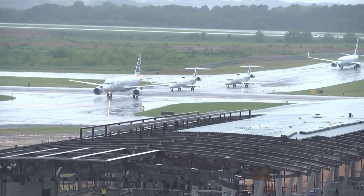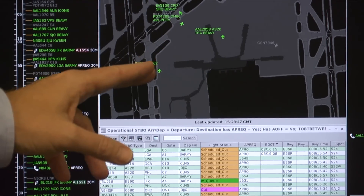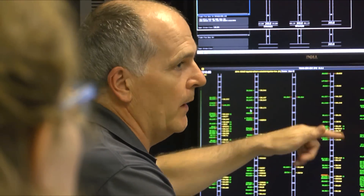We can't build our way out of this. To find the inefficiencies that are there and make things more efficient, we're going to have to use technology. Once we begin using this technology and are sharing the information we have — and the airlines are sharing the information they have with us — we should both be able to come to a much better solution to this problem and become more efficient.